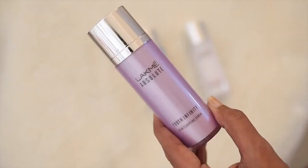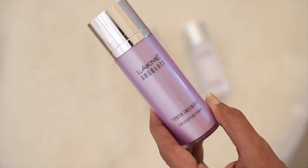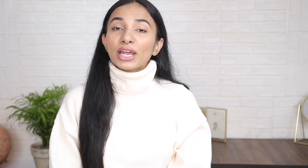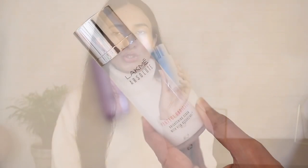If you want glowing skin and are looking for an anti-aging serum, the Youth Infinity Skin Sculpting Serum will be perfect. If you want to brighten your skin, the Perfect Radiance Brightening Serum is ideal. You can use face serum regularly in your skincare routine even if your skin is oily, acne-prone, or sensitive.